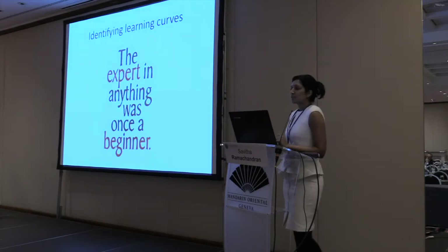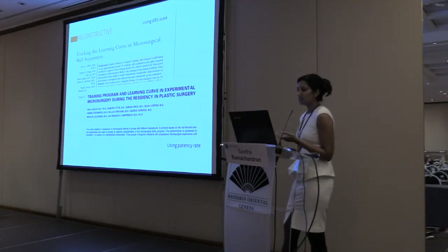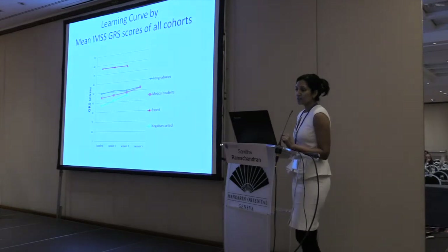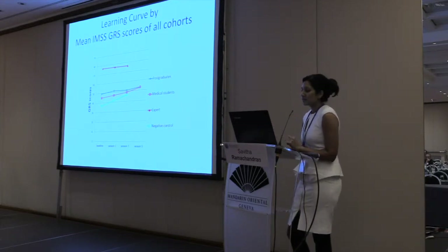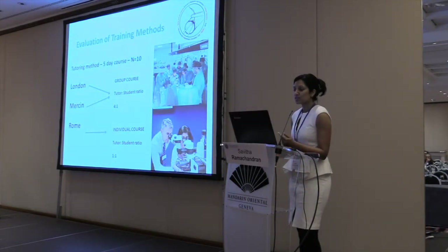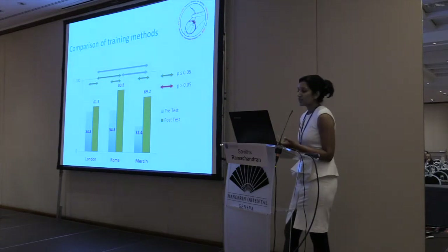The next stage was to identify detailed learning curves. Dr. Zalba has already published work looking at residents undergoing microsurgery training using a global rating scale. Dr. Ian Lasker published a learning curve study using patency rate as the outcome measure. We used the IMSS global rating scale and did a similar study looking at different cohorts. This showed skill acquisition improving over five sessions, but a single cohort will not allow trainees to reach the expert level — there's still quite a big difference. We also used this tool to evaluate training methods, finding that a one-to-one training model results in better skill acquisition.